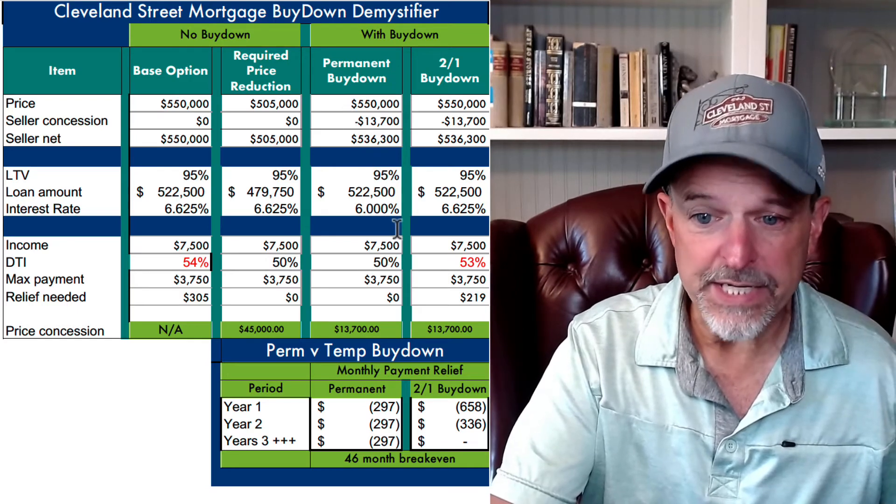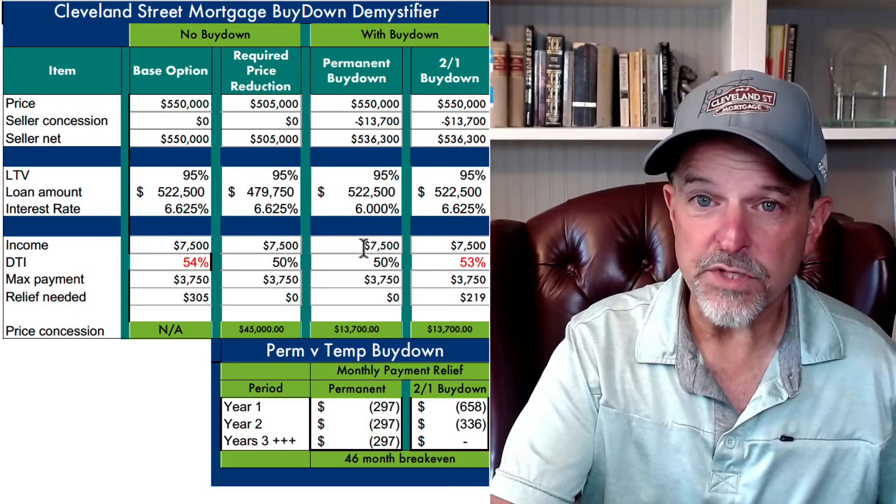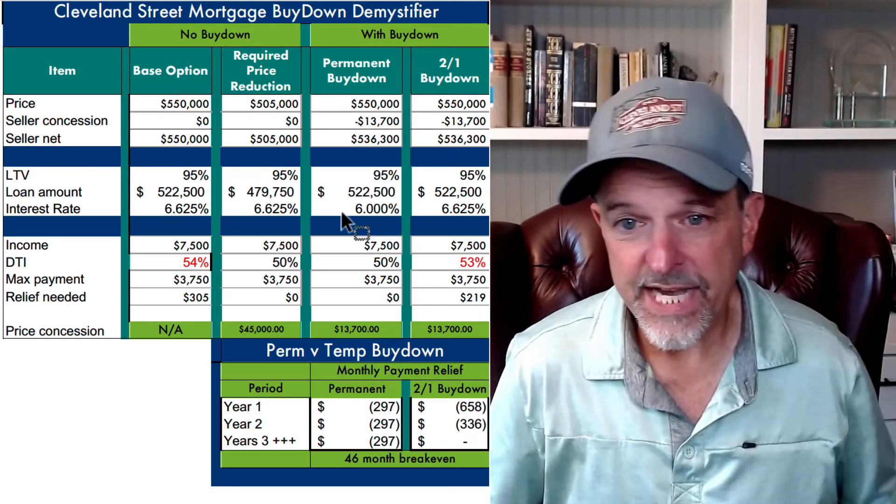So the seller nets $536,000 — a lot more than he could have netted without this buy-down. This is a permanent buy-down. Our debt-to-income ratios got to where they needed to be and the buyer's in the house. That's the power of a permanent buy-down.